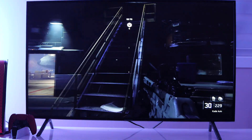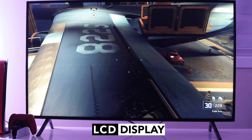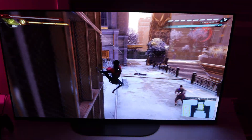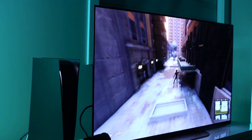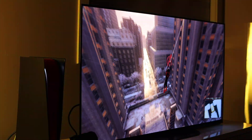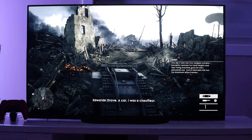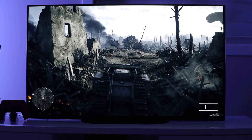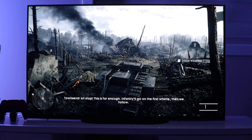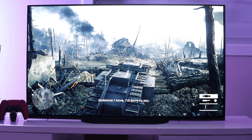Most TVs you'll see around are labeled LED, which means they use LCD displays. TVs with this type of display are more commonly used due to how inexpensive they are and the fact that they come in multiple sizes. LG Display's OLED technology is newer in comparison to LCDs. TVs with OLED displays aren't as common as those with LCDs due to how expensive they are and the fact that they come with fewer size configurations. LG Display is the sole manufacturer of OLED display technology right now, but other brands making OLED TVs all get their displays from LG Display.